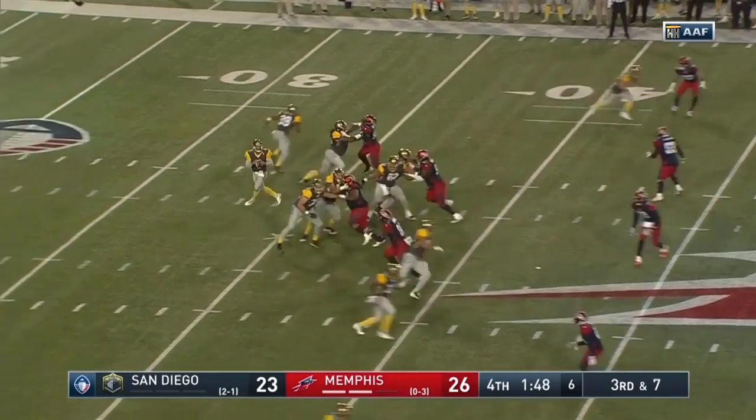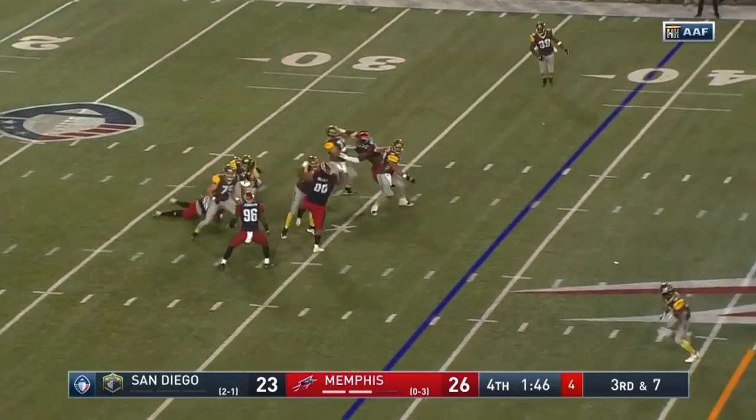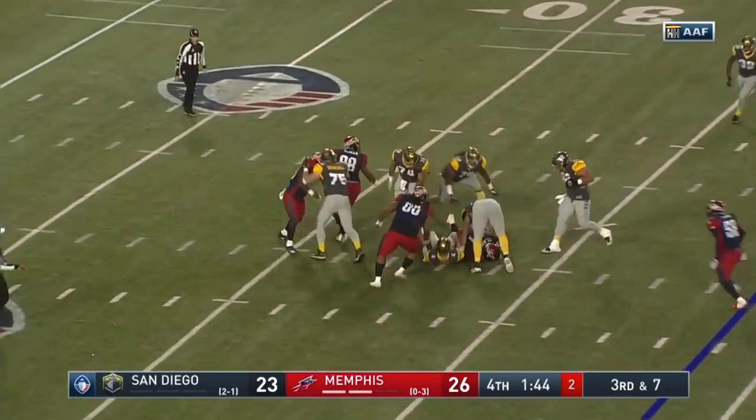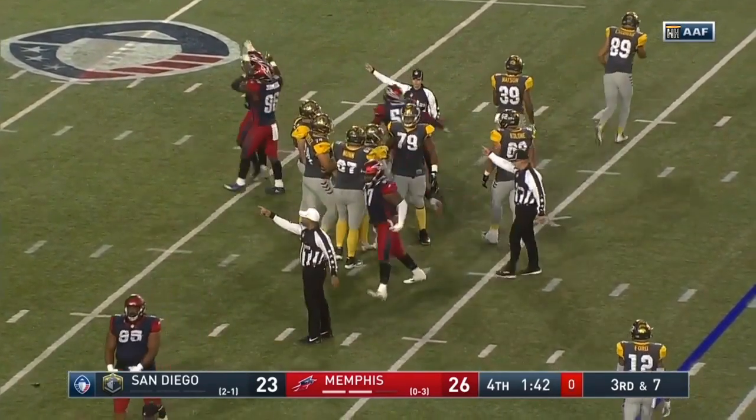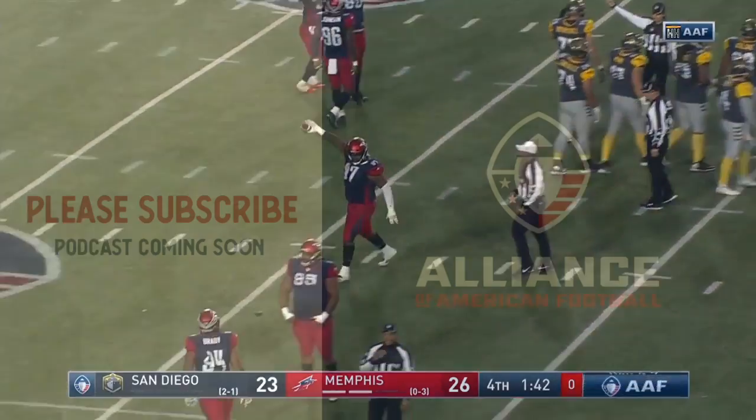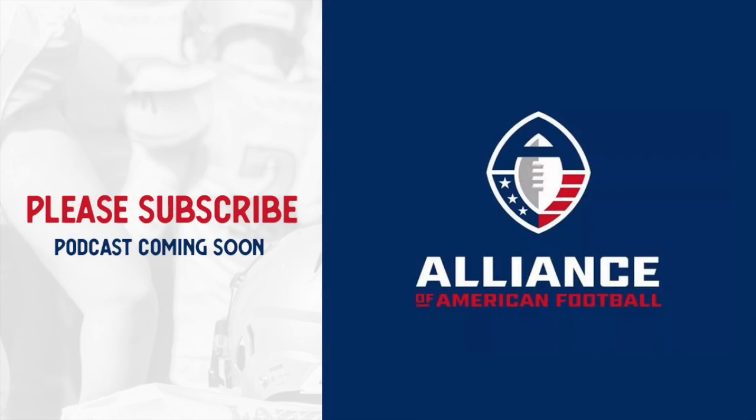We're running out of time. Under pressure, ball out on the ground in a pile — Memphis gets it. It looks like Ray Gilmore comes up. You've got to be able to make a play down the field.